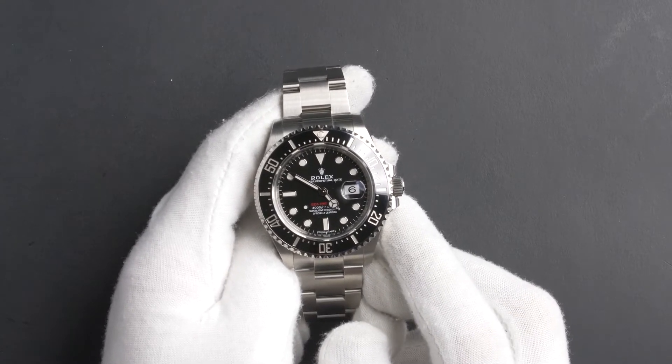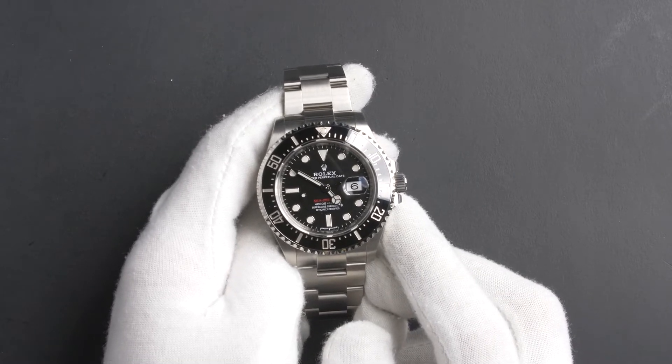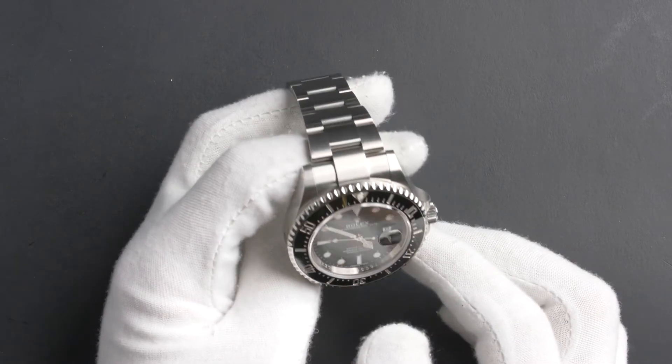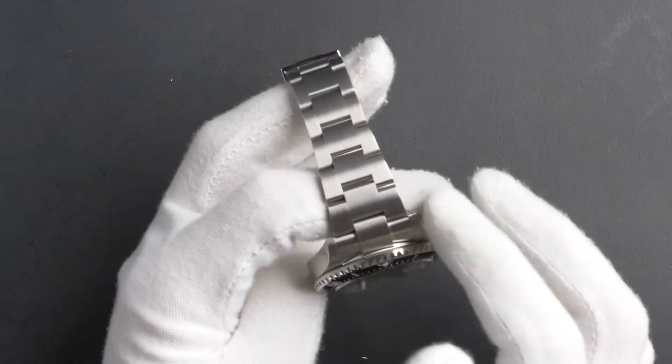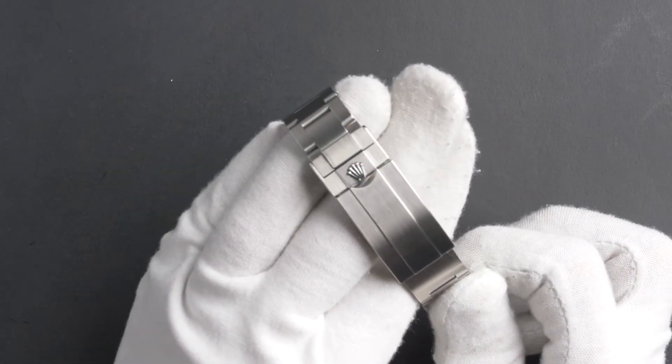This watch contains a random serial number that was produced around 2017 or later. The characteristics include a stainless steel Oyster bracelet with a folding lock and Oyster Lock Safety Clasp.